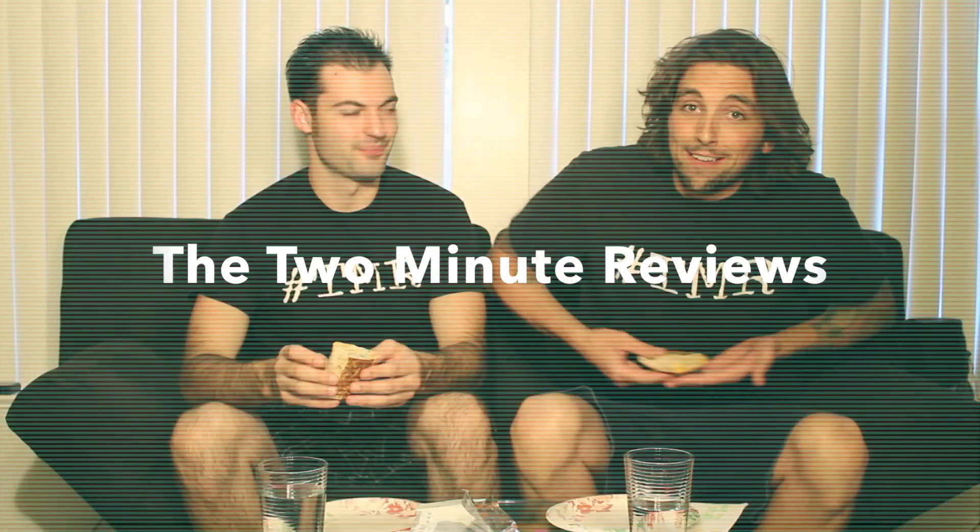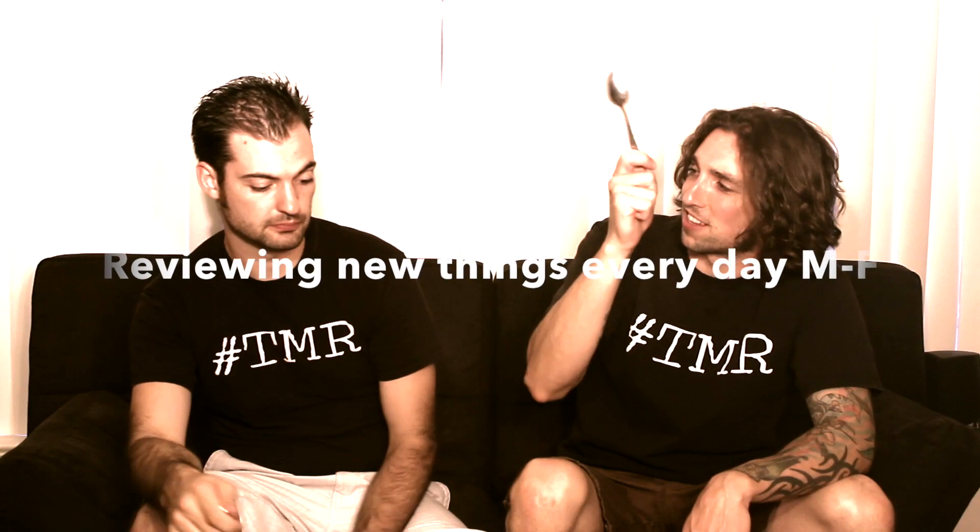And we are here with resident Cheesy Gordita Crunch expert. Hey, I'm Cameron. I'm Clint. Today we have the new Nacho Cheese Doritos Cheesy Gordita Crunch.